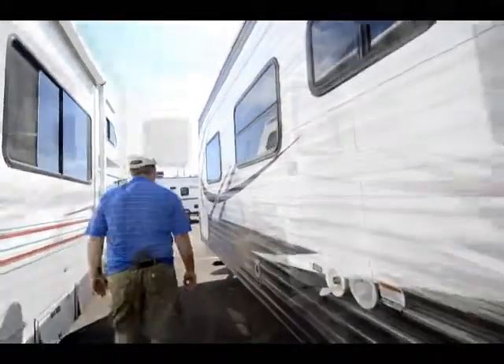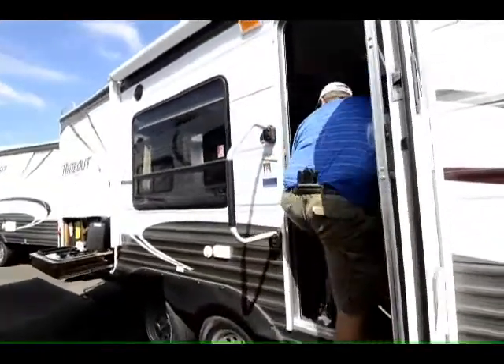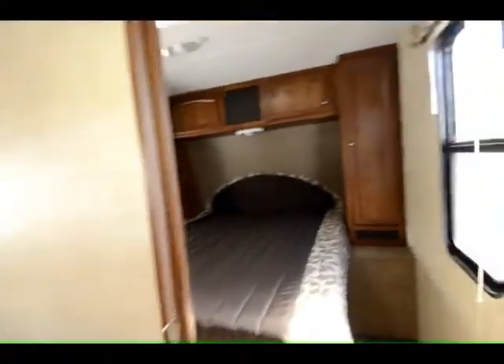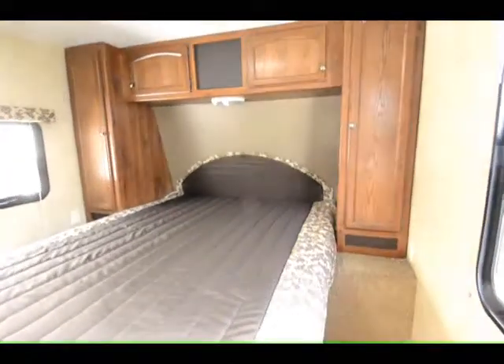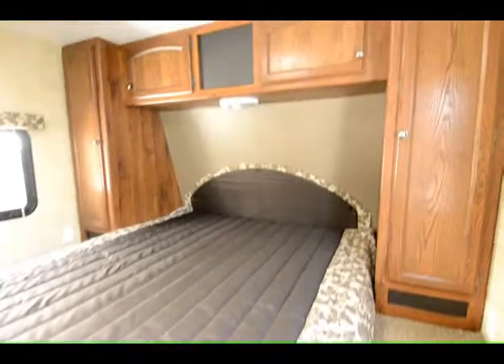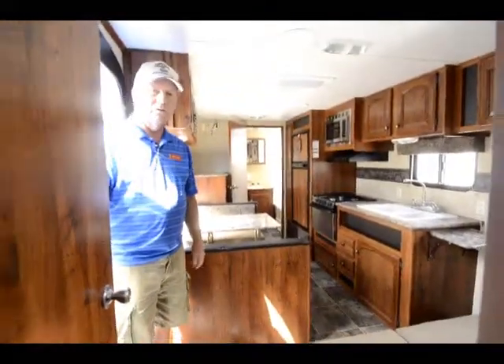Let's go inside. This is just a great little floor plan. In the bedroom it has a nice walk-around bed with closets on both sides, storage up above and storage under the bed. And as you can see, it has a nice residential door for privacy.